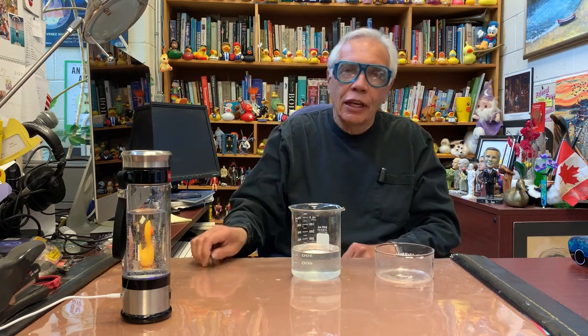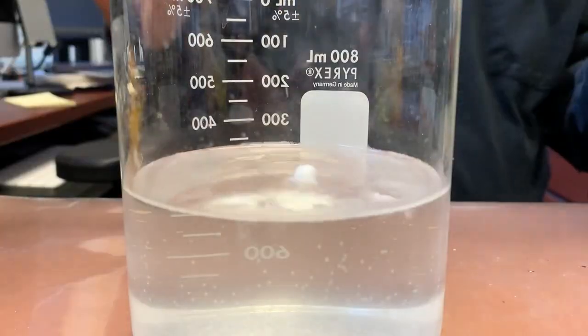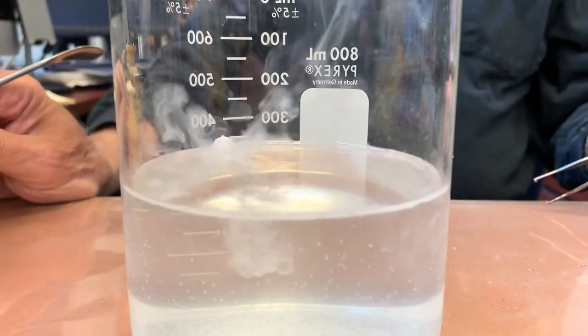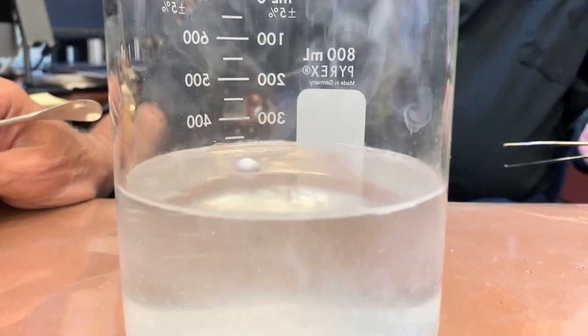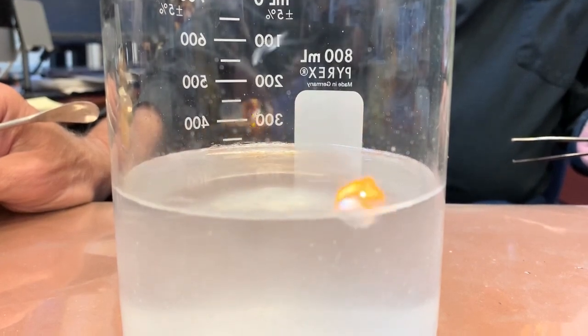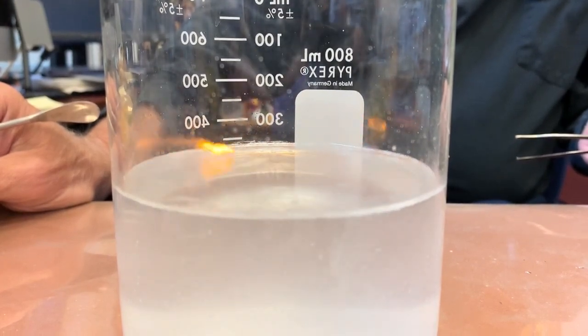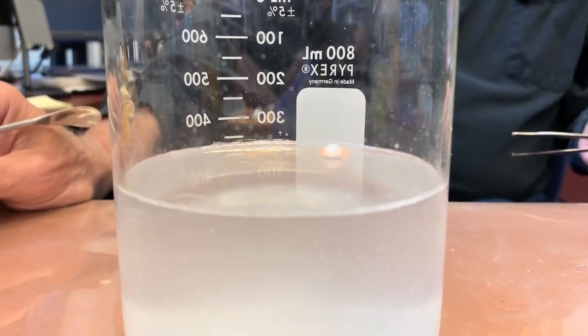One of the first chemical reactions that students learn about when they first study chemistry is what happens when you take a piece of sodium and drop it into water — it skitters about. What is happening here is that it is reacting with the water and producing hydrogen gas. What you see coming off is actually not hydrogen gas; that's steam, because there's so much heat being produced by this reaction that the water is being converted into steam.